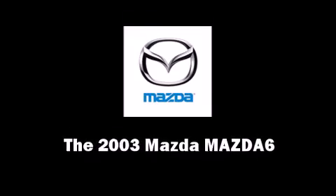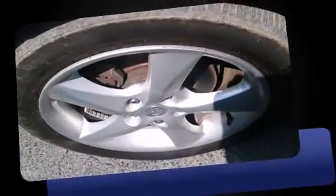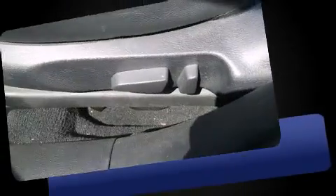The 2003 Mazda Mazda 6. This four-door, five-passenger sedan provides exceptional value. Under the hood, you'll find a six-cylinder engine with more than 200 horsepower, providing a smooth and predictable driving experience.